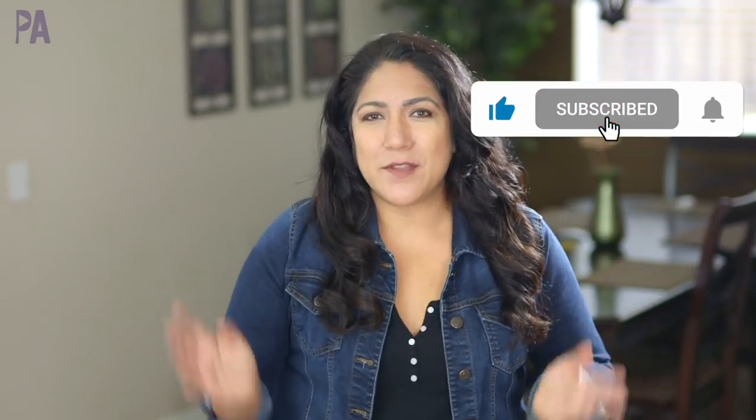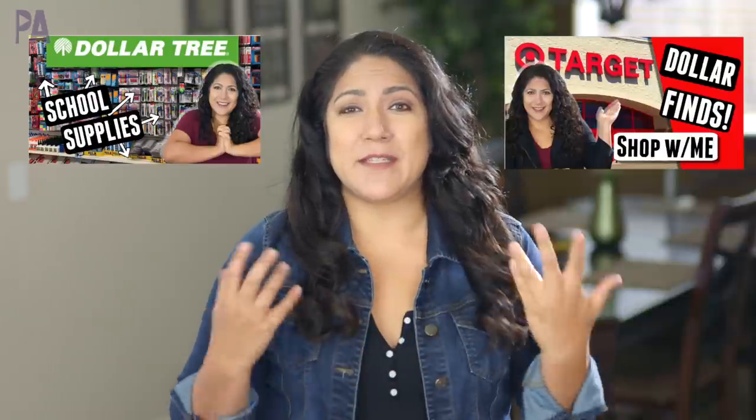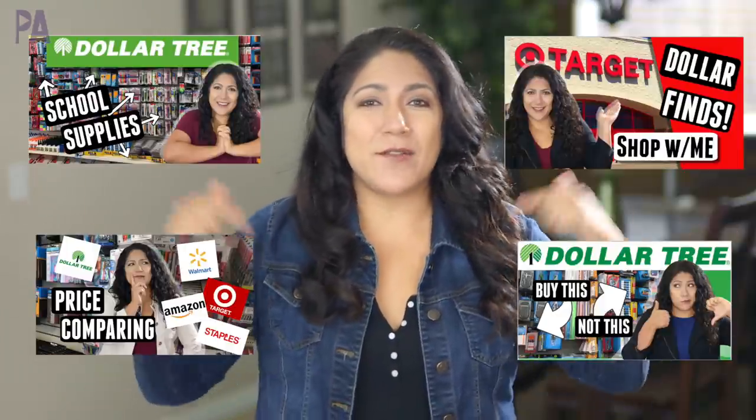Don't forget to go back and watch all the Shop With Me's — we have a Dollar Tree Shop With Me, a Target Shop With Me, and I've even done some more price comparisons. Check out all those links down below in the description box. Make sure to click subscribe to see more videos like this and give me a thumbs up to show your love.